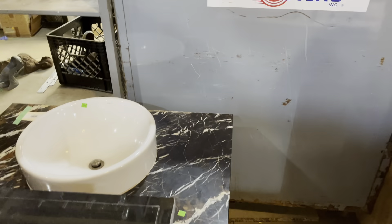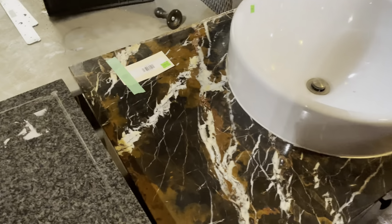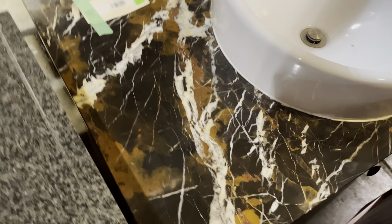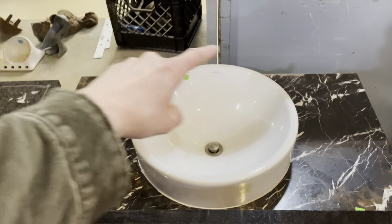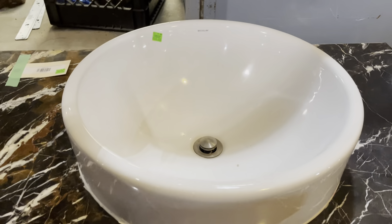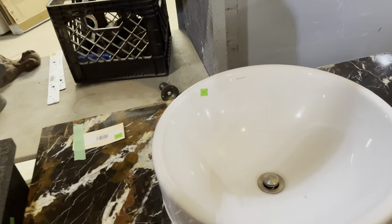This one over here is awesome — look at the stone! To me it looks like a black background with veins of white and tan running through it. It's got a lot of personality, and then this really beautiful bowl sink on top. Very simple, modern design with a very tall, straight side. Really cool. This one is also listed on the marketplace for $360.